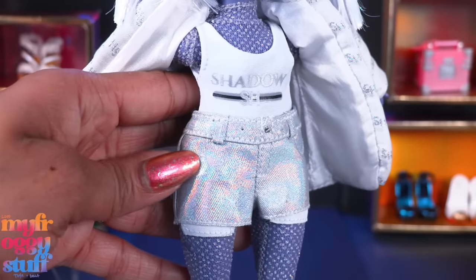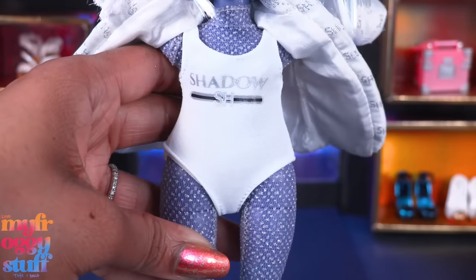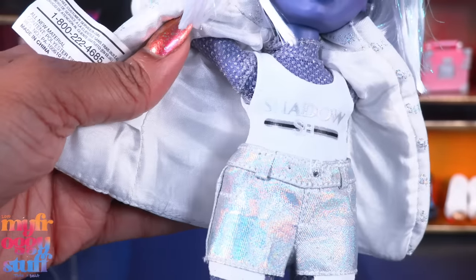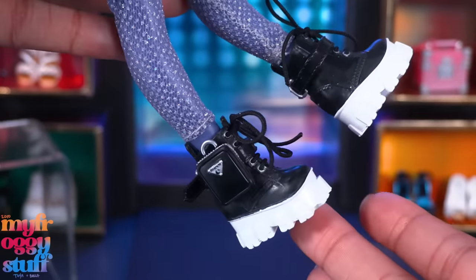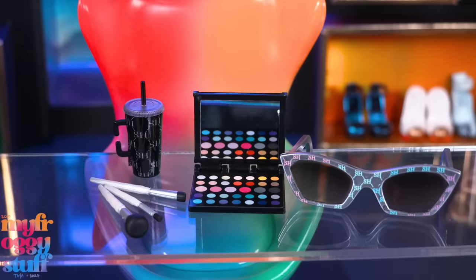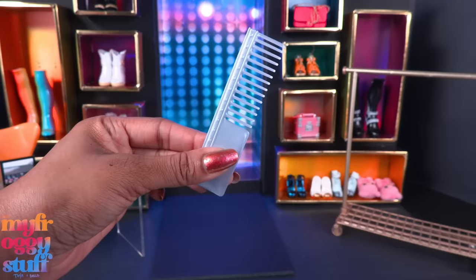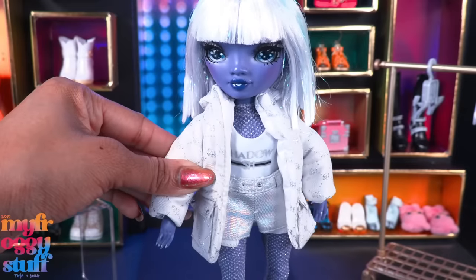The hood doesn't really fit this doll. There are iridescent shorts with belt loops, faux pockets, and pockets showing underneath — it velcros in the back. There's a white Shadow High bathing suit and a glittery sheer catsuit. I love that the jacket is lined. There are black platform boots with white bottoms and real laces and little pockets. Accessories include a makeup palette with a mirror, little brushes, a drink, and sunglasses — love the makeup stuff. We also get a doll stand, a comb, and two hangers, which totally come in handy.